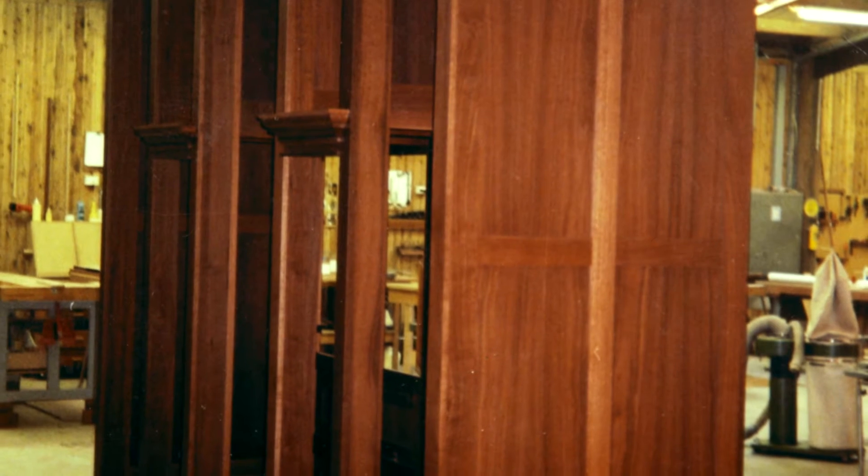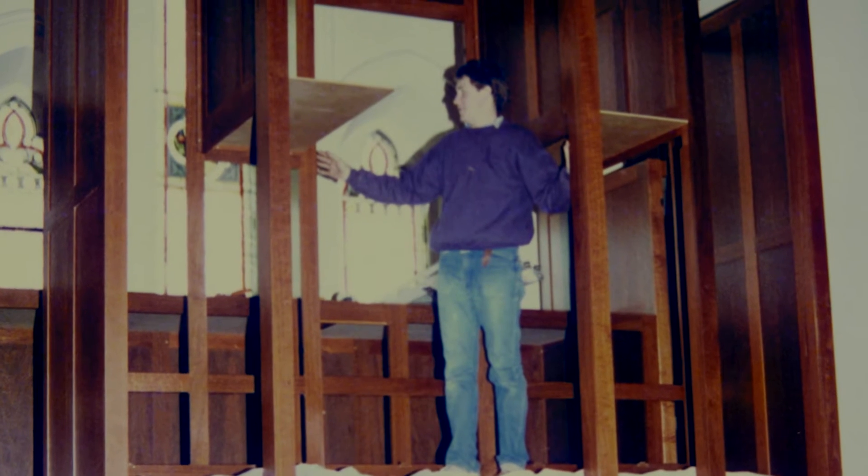Now I didn't know what cabinet makers even did back then. So we went to Melbourne and started an apprenticeship and that was my trade for five years.